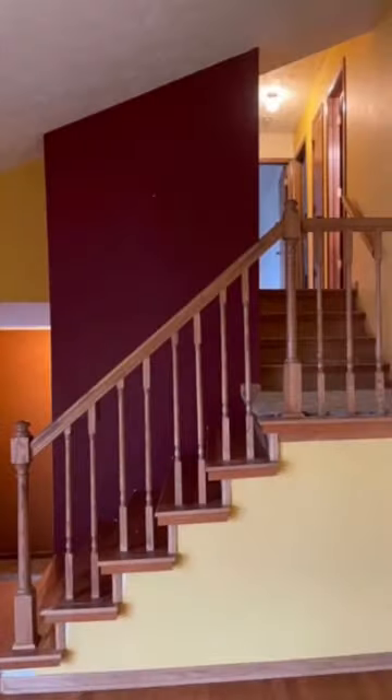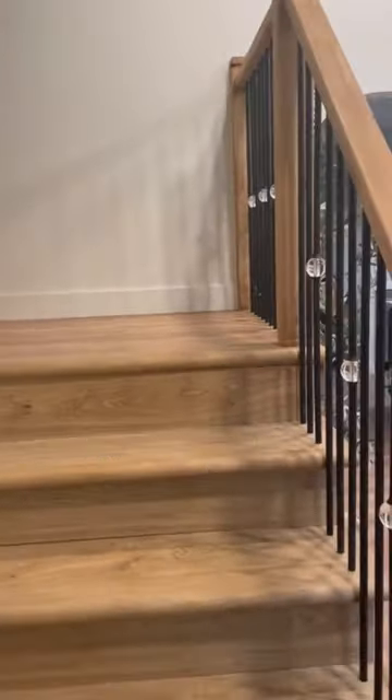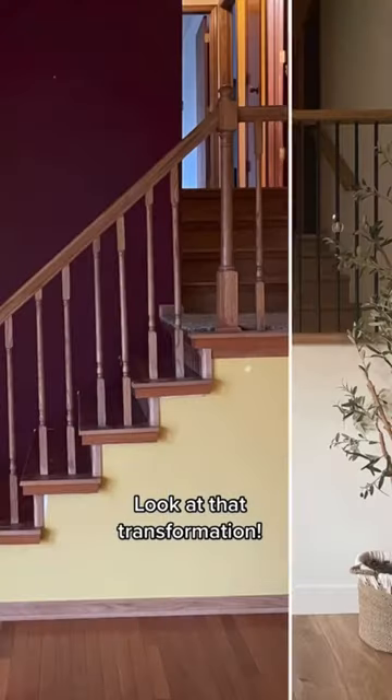Let me tell you about this stair makeover. We replaced all of the stair treads, which in and of itself made such a huge difference, but I really love what the new stair railing did to modernize the entire space and make it look like a million bucks.